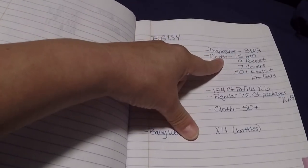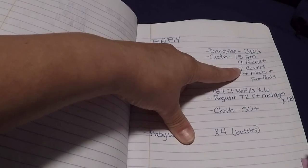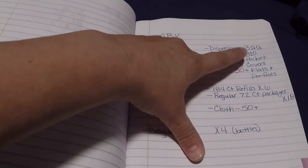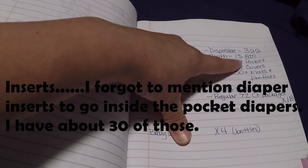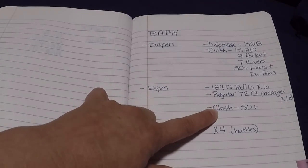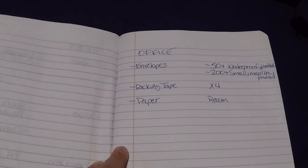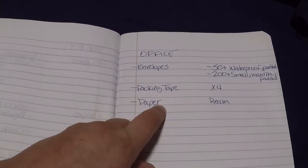I have 15 all-in-one diapers, which look the most like a disposable diaper. Nine pocket diapers, which have a pocket within them to accommodate the filling placed inside. And then I have 50-plus flats and pre-folds, which you would use underneath one of the seven diaper covers, or as additional padding inside one of the all-in-ones or pocket diapers. For wipes, I have a significant amount of baby washcloths, which are great as cloth wipes. And for office supplies, I have an estimate count of envelopes, four packing tapes, and one extra ream of paper.